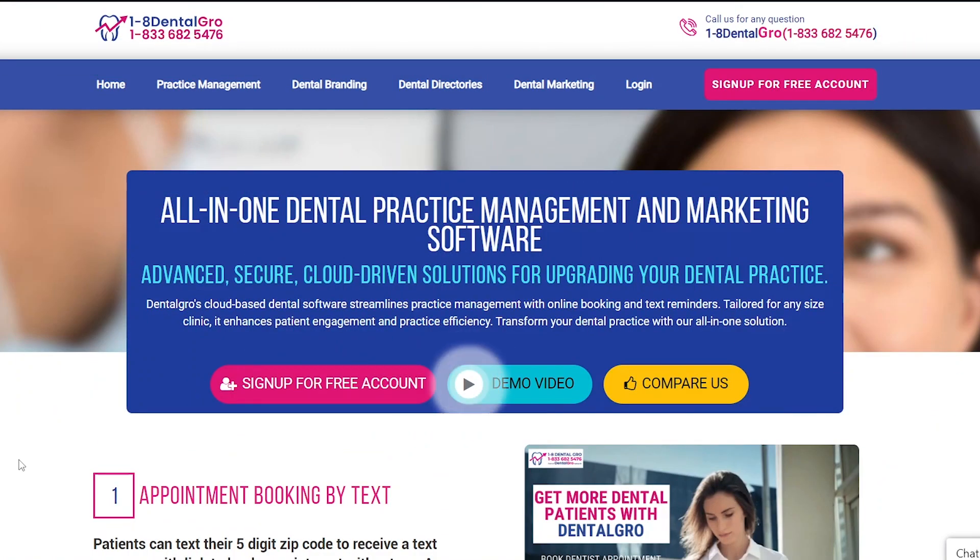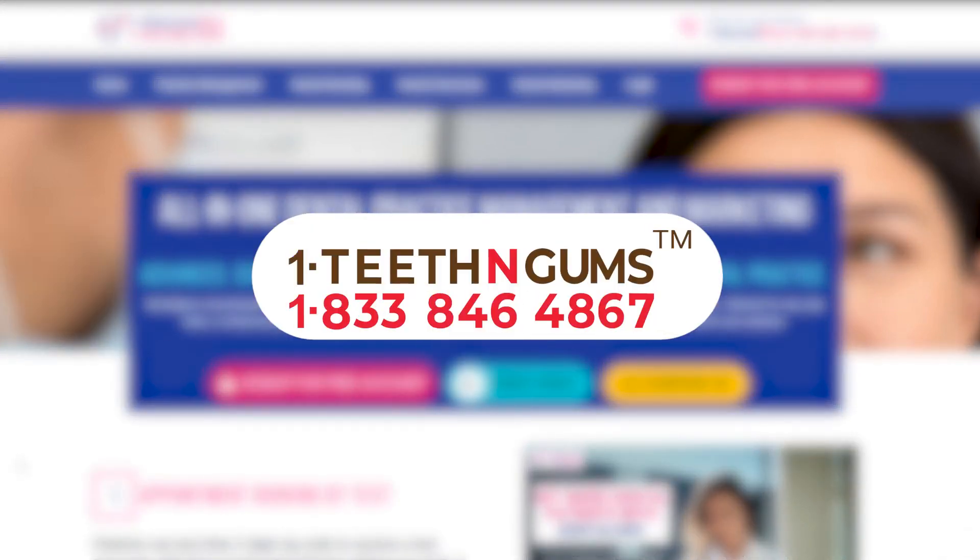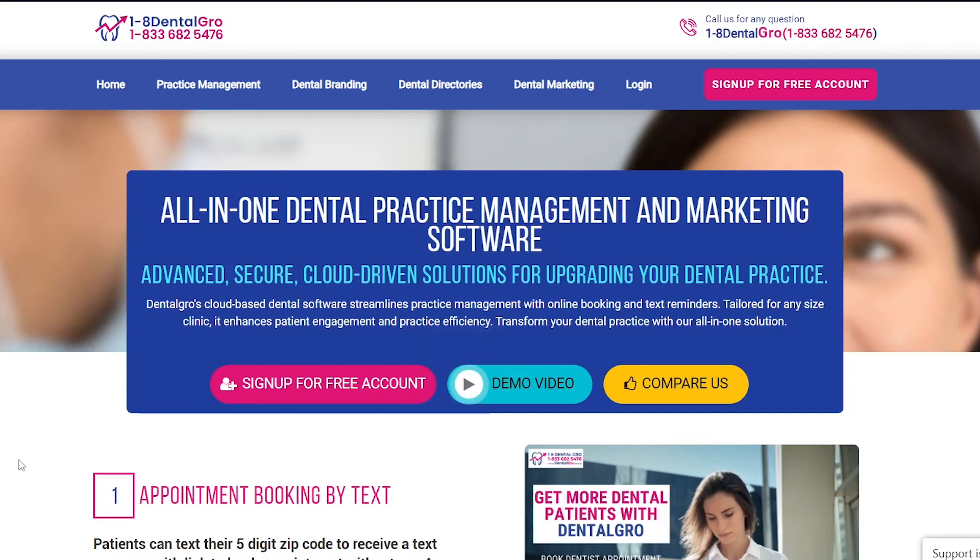Dental practices need branding to showcase their specialty and get more patients, referrals, reviews, and overall visibility in the marketplace. Memorizable dental-branded phone numbers can bring more calls to dental practices. That is what Dental Grow provides.